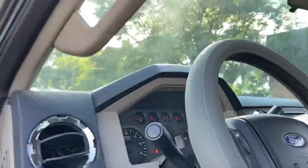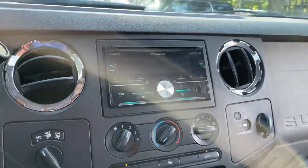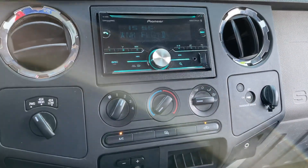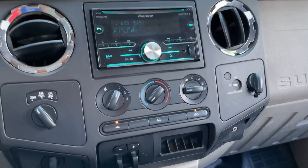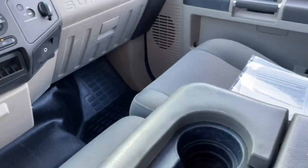Hop in here — easy handle to get you in. You've got an aftermarket Pioneer sound system with iPod USB connection. AC works, the heat works as well. You've got the integrated trailer brake controller and cup holders below. This is a three-passenger cab.